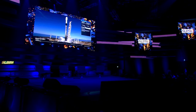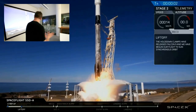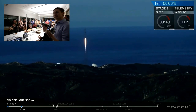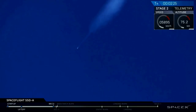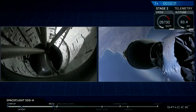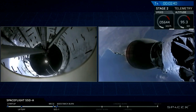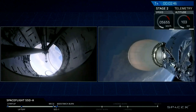Four, three, two, one. And as you just saw, we had a successful main engine cutoff, stage separation, as well as ignition of that second stage engine.